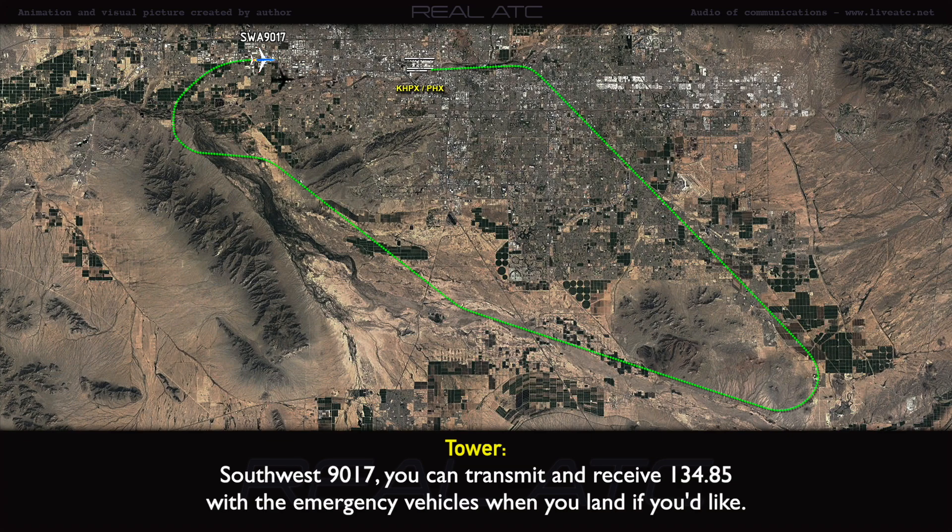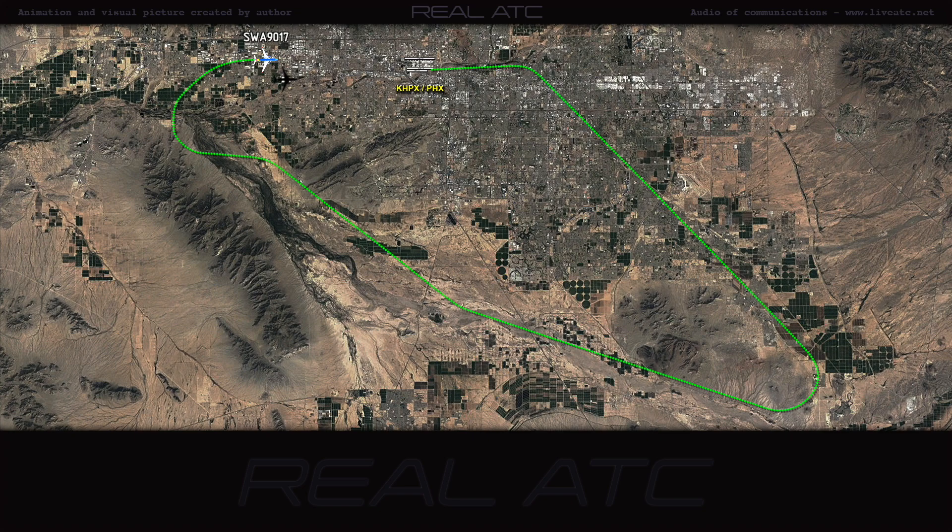Southwest 90-17, you can transmit and receive 134.85 with emergency vehicles when you land, if you like. Okay, 134.85. Southwest 90-17, thank you.